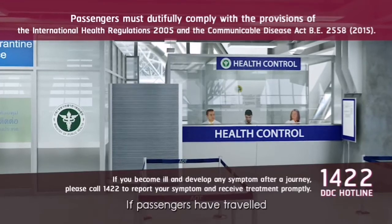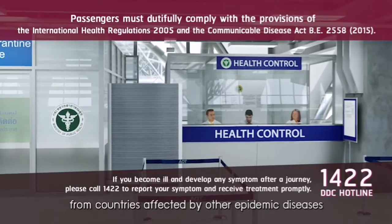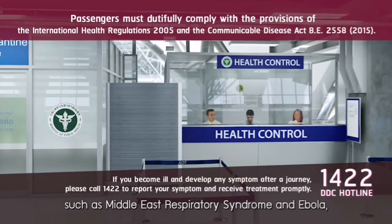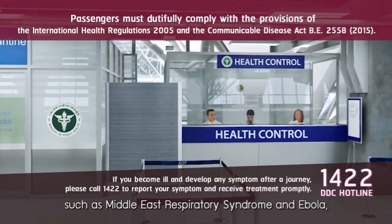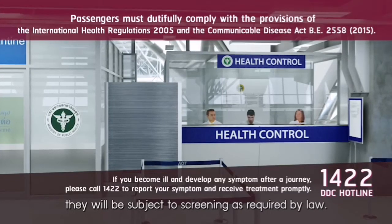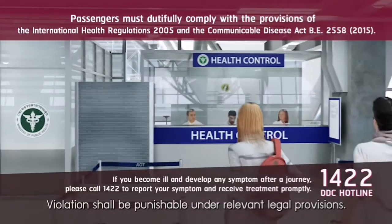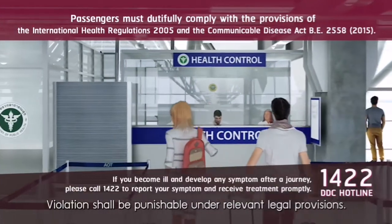If passengers have travelled from countries affected by other epidemic diseases such as Middle East Respiratory Syndrome and Ebola, they will be subject to screening as required by law. Violations shall be punishable under relevant legal provisions.